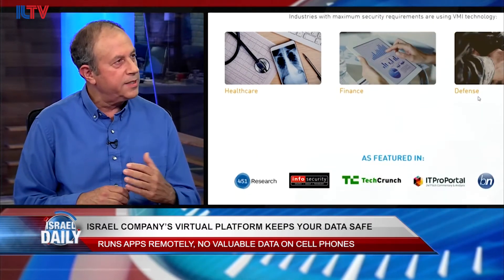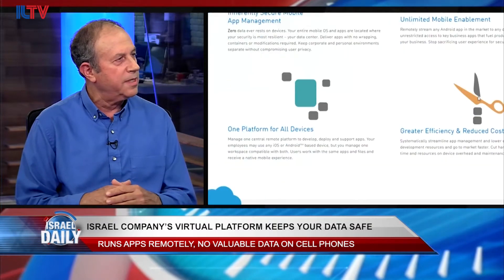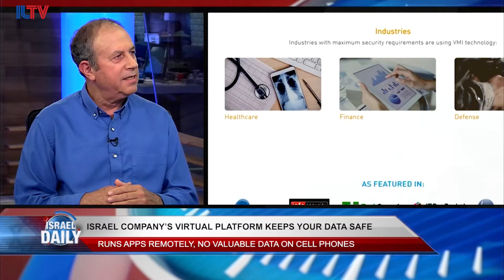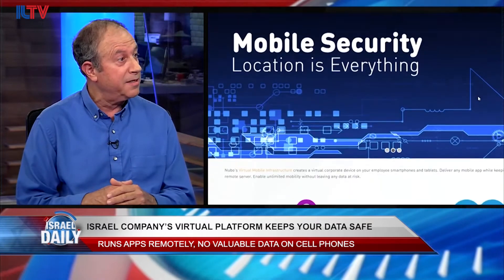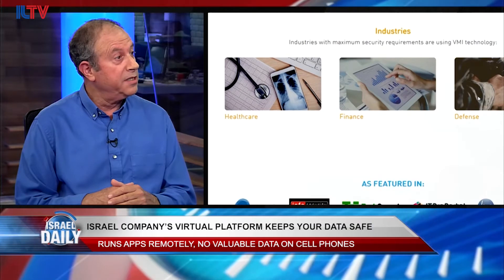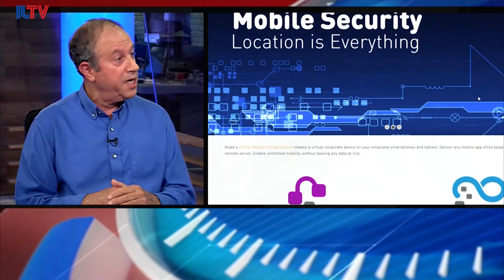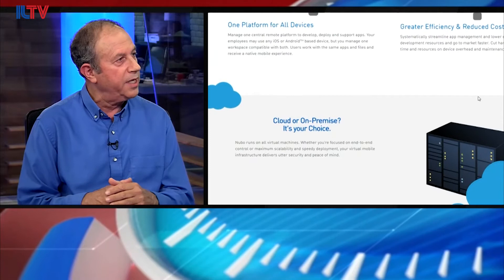We came to answer this question, and the answer is virtual mobile infrastructure. In simple words, we are virtualizing the business part of the phone and bringing it to the data center. We build a virtual mobile infrastructure — a virtual mobile operating system — in the data center of the company. The company can put its applications and its data on that platform. It's safe, it's within the company, and it could be on cloud — cloud is as safe as on-premises.